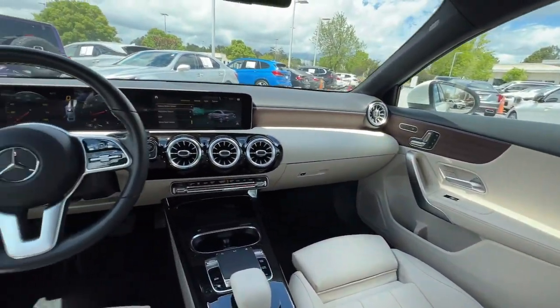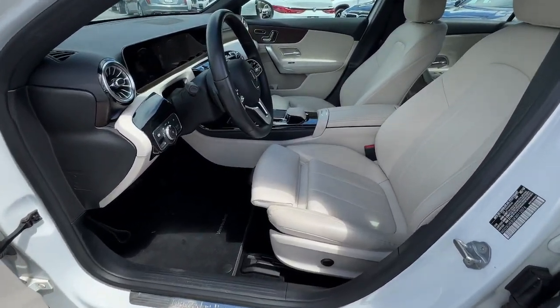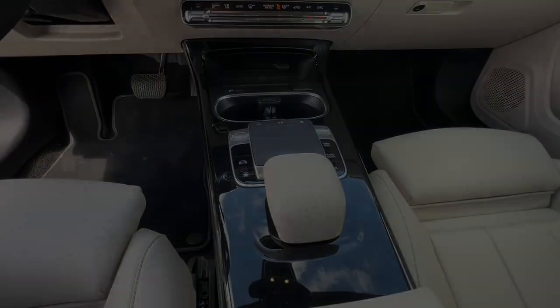The following are some of this vehicle's highlighted options: Panoramic Roof, Sun/Moon Roof, Keyless Entry, Backup Camera, Power Passenger Seat, Keyless Start, Heated Mirrors, and Remote Engine Start.